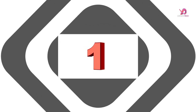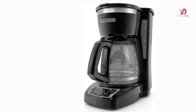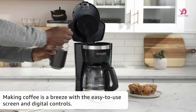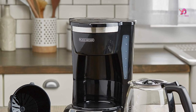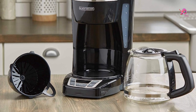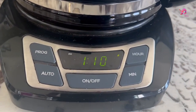Number 1. The Black+Decker CM1160B 12-cup programmable coffee maker is the perfect addition to your morning routine. With its quick-touch programming buttons, you can easily set the 24-hour autobrew feature and save morning time. The large, rubberized buttons give you complete control of the coffee maker, and the easy-to-read screen displays essential information like the clock, brew time, and programming options.